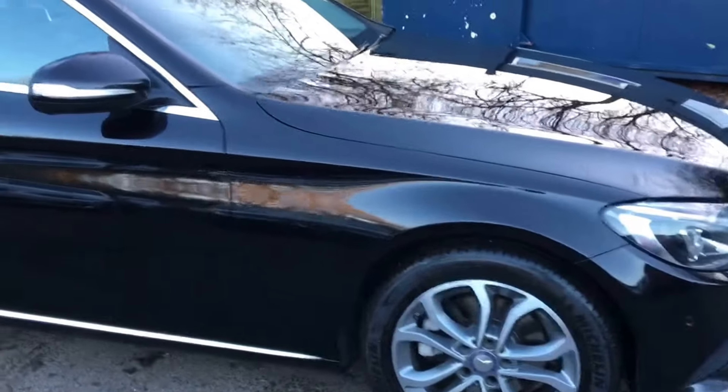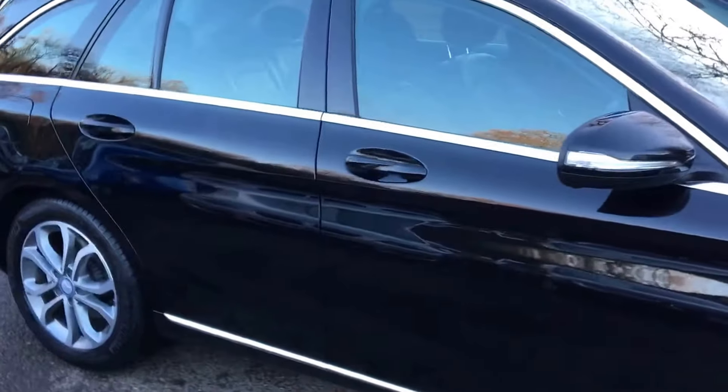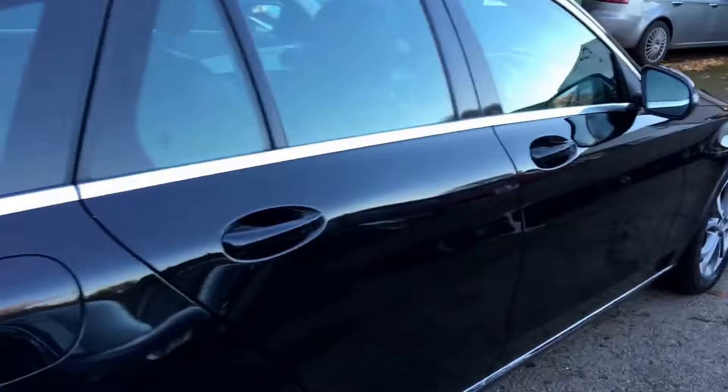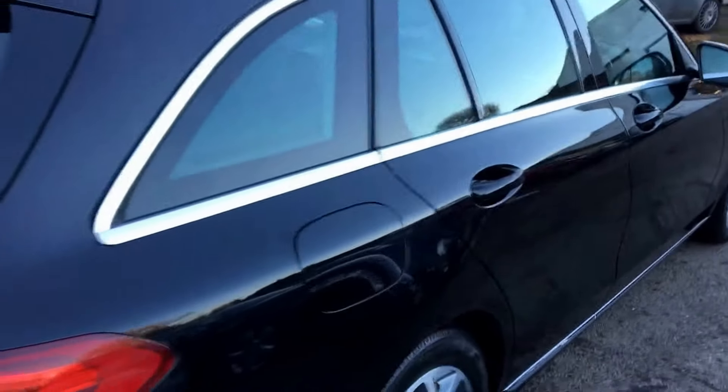The MOT is valid through until the 26th of September 2018. The car has five Mercedes services, last done on the 4th of October 2017 at 77 and a half thousand miles. Current mileage of the vehicle is just under 81,000 miles.